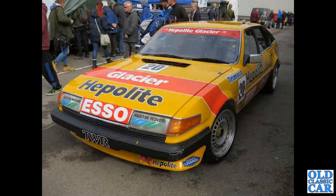Carrying on with the theme of yellow cars, we've got this TWR-prepped Rover SD1 - I presume this is the V8 version.